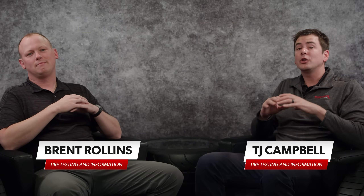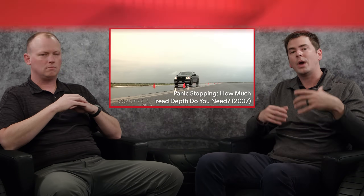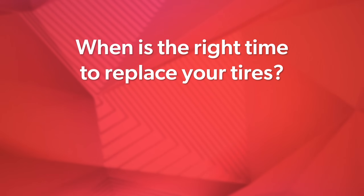Welcome to Tire Rack Testing. We all know that nothing lasts forever and our tires are no exception — eventually they'll need to be replaced. This video is a revisit of a timeless tire performance question that we looked at all the way back in 2007: when is the right time to replace your tires?